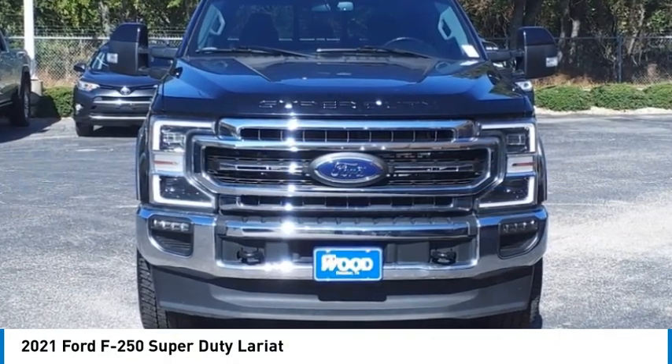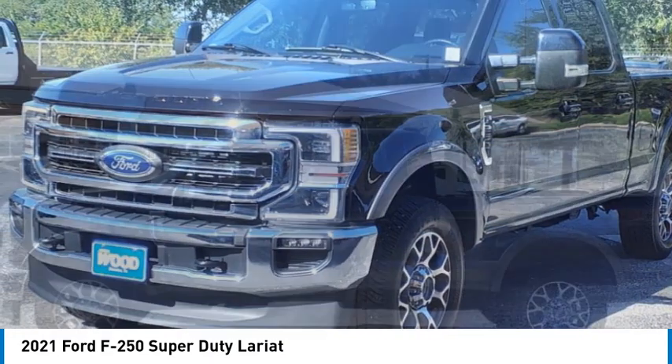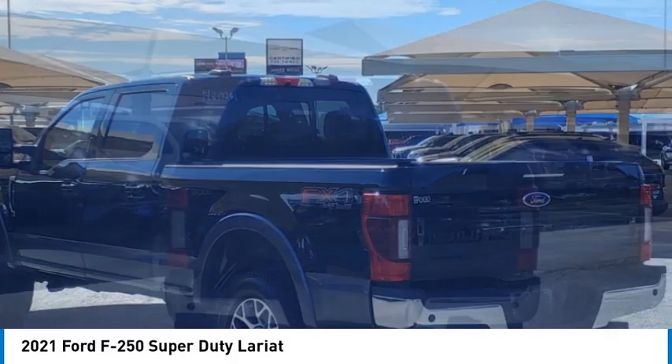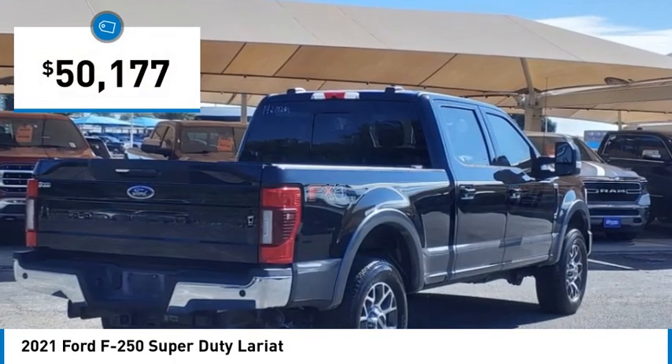Looking for the right vehicle? Check out the 2021 F-250 Super Duty. Head-to-head fuel efficiency, head-to-head towing, head-to-head torque — Ford F-250 Super Duty, and is priced below $55,000.